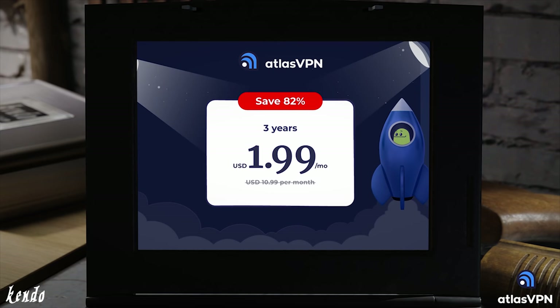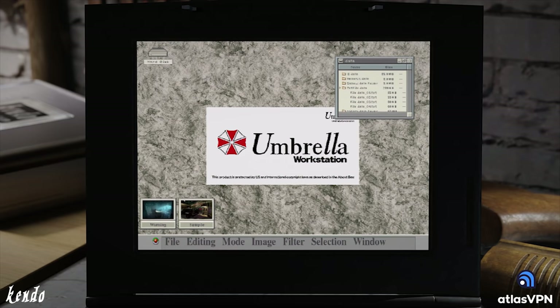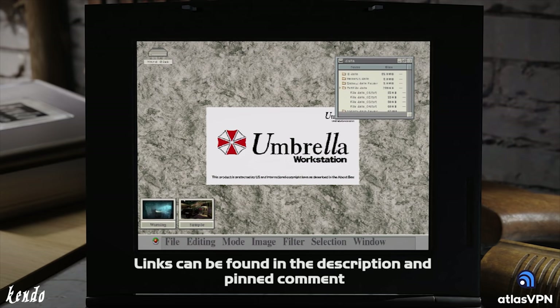Right now, Atlas VPN is running a massive discount, and by using our link — Get Atlas VPN slash Kendo Gun Shop — you can gain access to a three-year premium subscription plan at 82% off for only $1.99 a month. And if you aren't satisfied with their service, users will be eligible for a 30-day money-back guarantee. If you're interested, make sure to check the description and pinned comment. All the information has been linked down below.